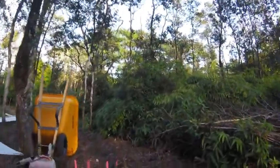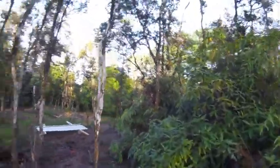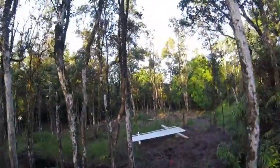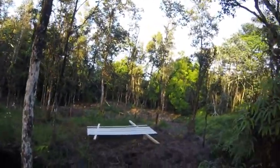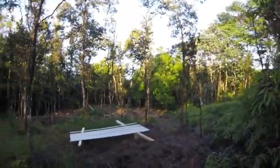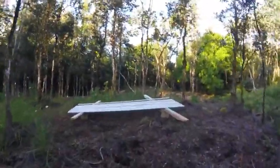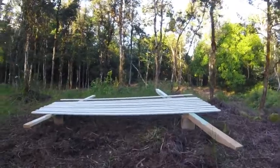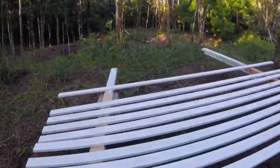I bought some boards to do some trim work with, and that's what these are. I just primed them today — they're sitting out here drying. I'll put some top coat on them and then use them for trim to go around the windows and door.